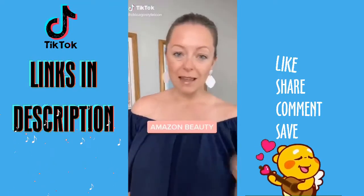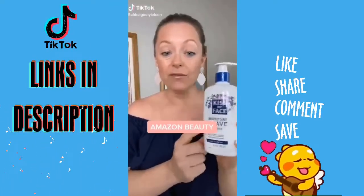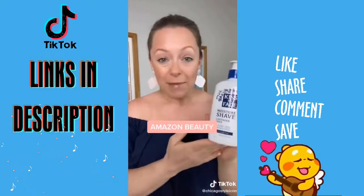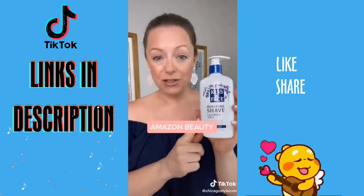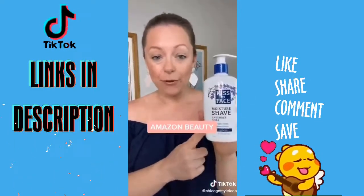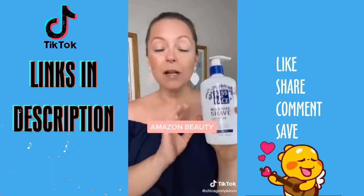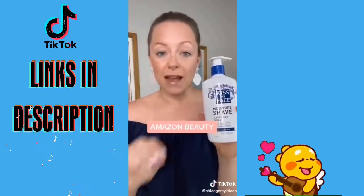Beauty products that I love. Kiss My Face Moisture Shave in Lavender is the best shaving cream I've found. They stopped making it for a little while, but it's back and I just found it. I've linked it in my bio because this will change your life. It's vegan, it's cruelty free, it smells incredible, and it gives you the perfect shave every time.